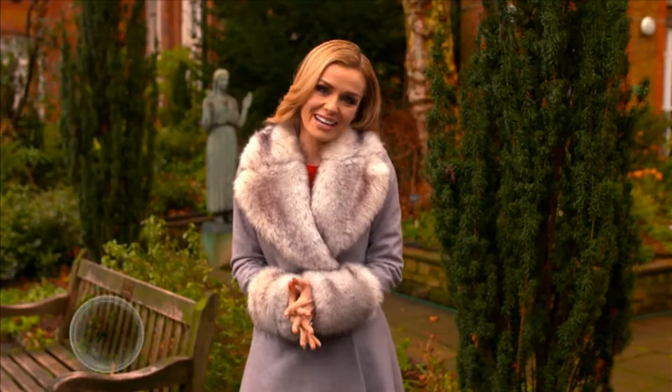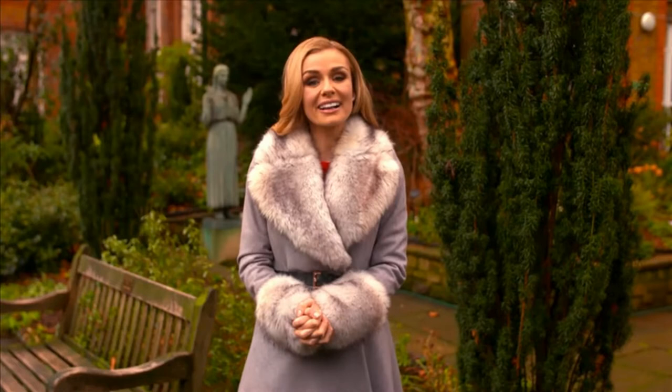This week we're going green as I visit churches and meet with Christians who are caring for God's creation. Welcome to Songs of Praise.